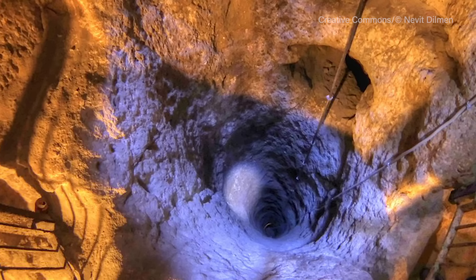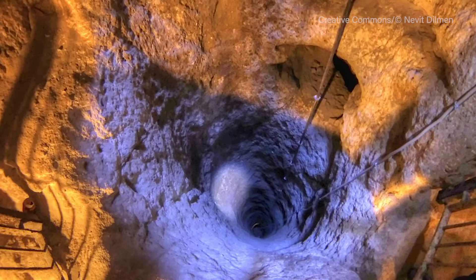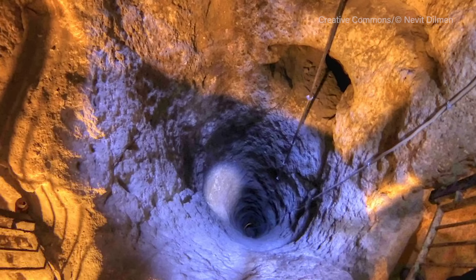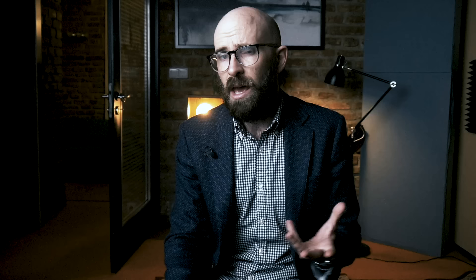Derinkuyu also contains approximately 15,000 ventilation ducts that provided a constant flow of fresh air into the subterranean city, as well as water wells from the surface that could be sealed from within during times of siege to prevent invaders from poisoning the water supply. Other defensive measures included removable rope bridges, carefully balanced stone doors the size of millstones, and passages that could be sealed with solid rock plugs many feet thick. Of the nearly three dozen underground cities around Cappadocia, Derinkuyu is the deepest and was used during times of strife as late as the 1920s. It has been open to visitors since the mid-1960s, but more than half of it remains off-limits to the public.